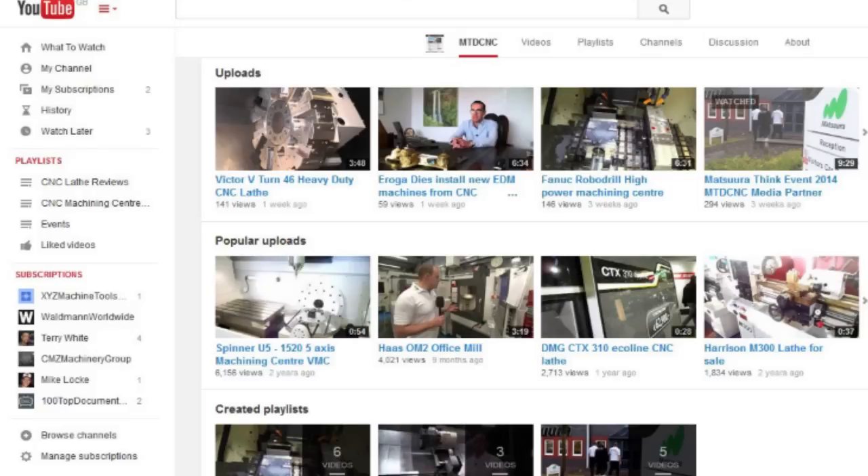What's trending with MTD CNC? Well, YouTube is massive for us right now. Even more evident is the fact that it actually works, because people often question what marketing and advertising works. Well, YouTube does. Over the last couple of months we have three examples of customers who have actually sold machine tools as a direct result of a YouTube video, and that's powerful.